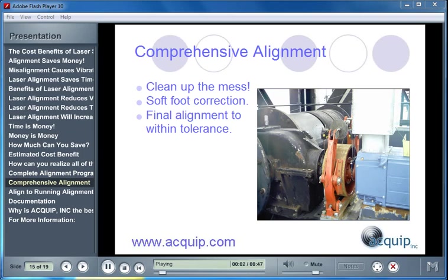A comprehensive alignment means using a fundamentally strong alignment process. You need to go through a certain procedure: clean up before you start your alignment, spending a little time getting rid of all the dirt and grease between the shims, base plate, and machine feet. Replace any dirty or rusty shims with new shims. You need to do a soft foot correction to get rid of any internal misalignment, and then do a final alignment to within an acceptable alignment tolerance.